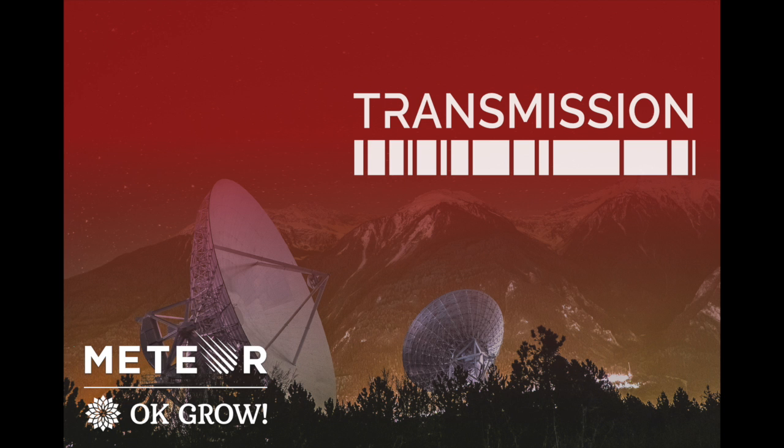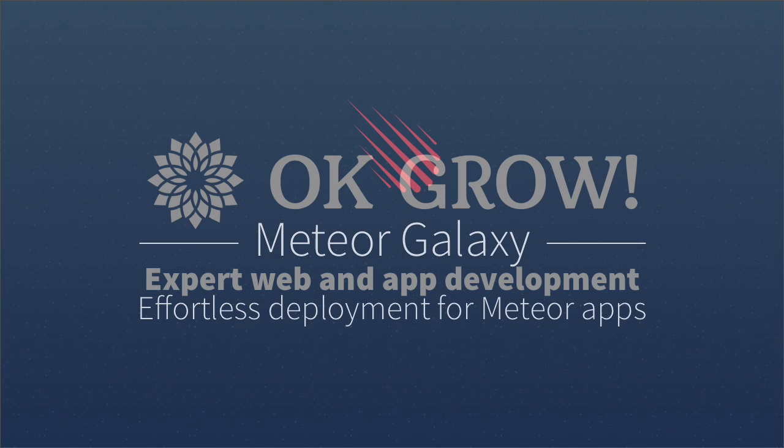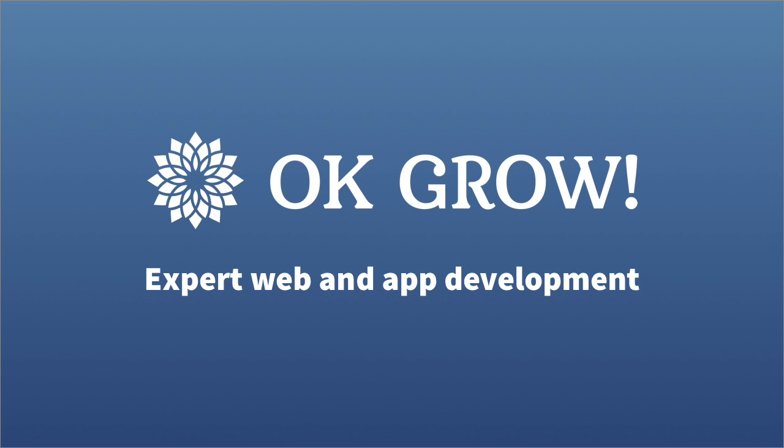Please note the contents of this show are the sole opinions of their authors. This show is sponsored by Meteor Galaxy Hosting, a containerized cloud service specifically designed and engineered for Meteor app deployment. Learn more at Meteor.com/Galaxy. This show is also sponsored by OKGrow, an official Meteor Prime consulting partner building full-stack web and mobile apps. Learn more at OKGrow.com.